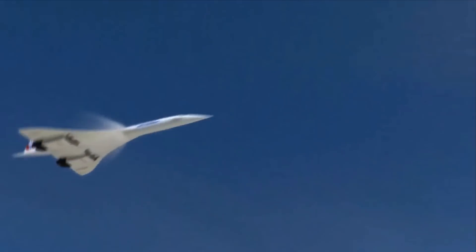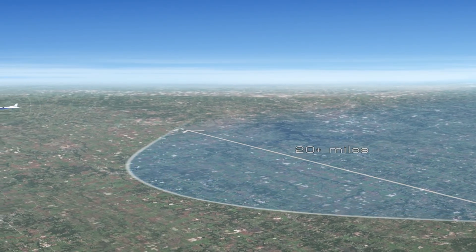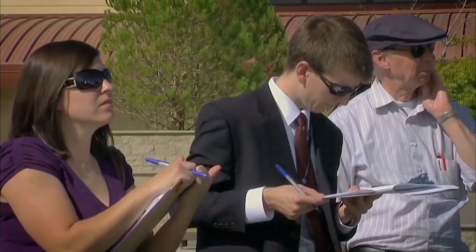Supersonic flight over land is actually prohibited in the United States. What we need is airplanes that are quieter, but we also need to work with the FAA to figure out what level of noise is actually going to be acceptable to people.